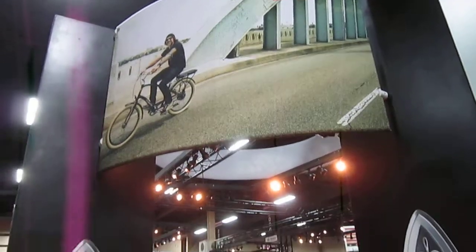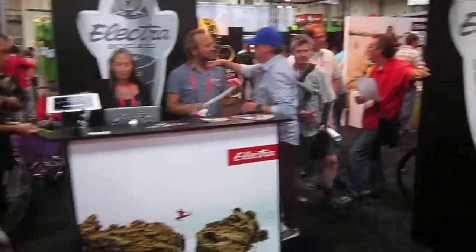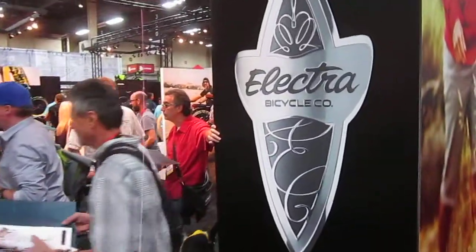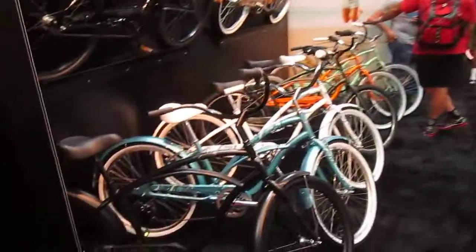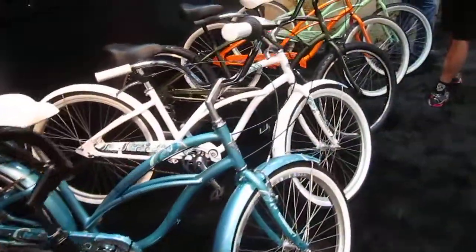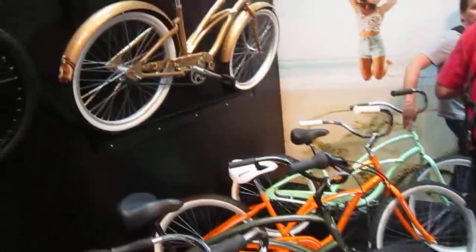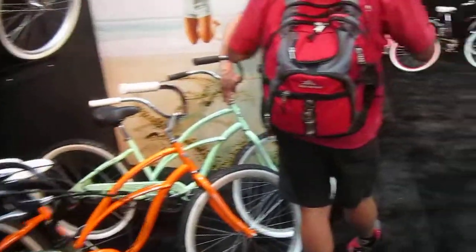Interbike 2013 — we are at the Electra booth and there is a lot of hubbub going on here. They finally introduced their new Townie Go, and they just got some awesome bikes. Electra's got it going. We do a lot of rides with the Electra bike forum. What a great group of people they are.